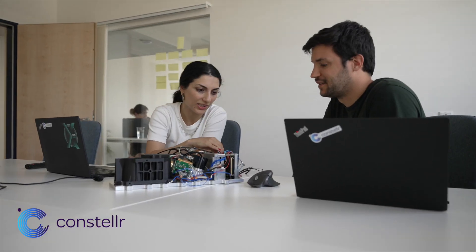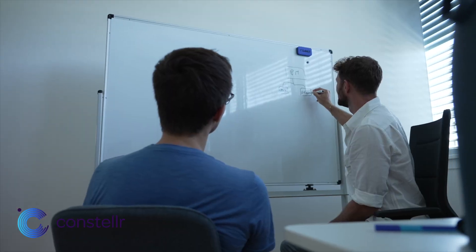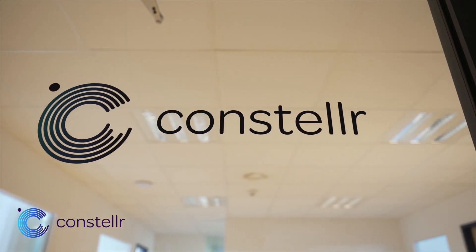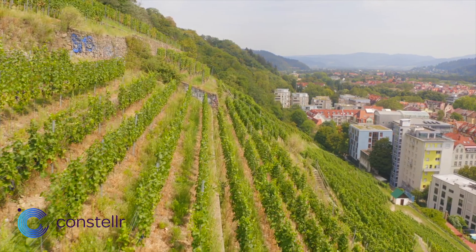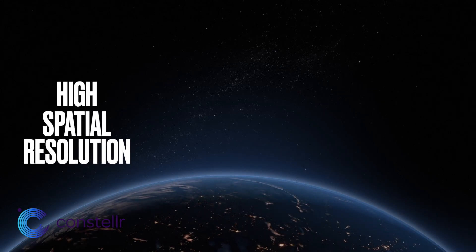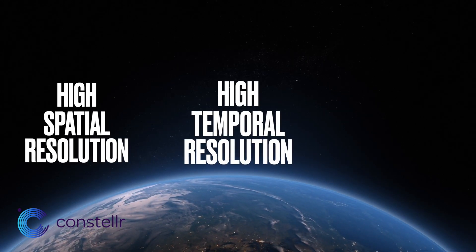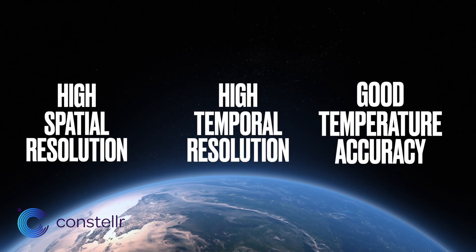Consolar is building a system to enable more crop per drop globally, using its proprietary space infrastructure. Consolar is able to deliver the most accurate imagery available in the market. To measure temperature accurately from space, you actually need three things that our customers in agriculture demand from us: a high spatial resolution, a high temporal resolution, and a good temperature accuracy.